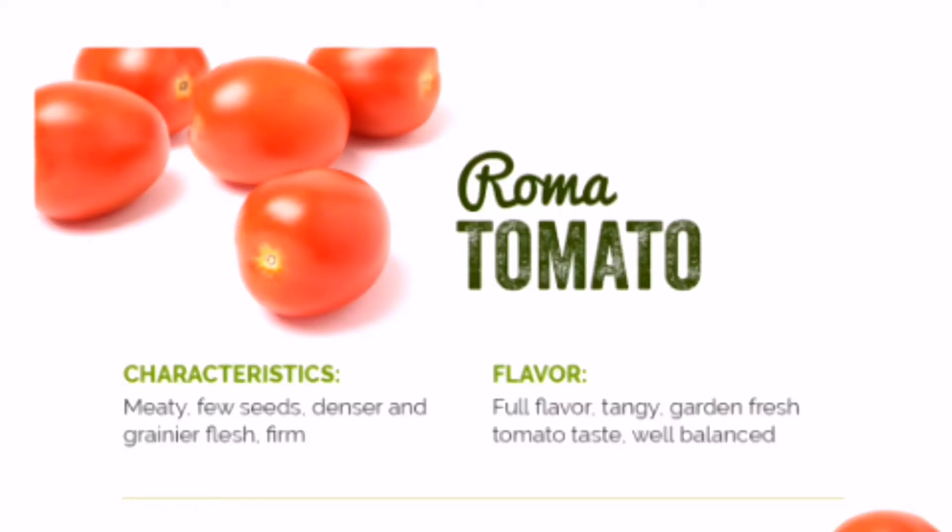Roma tomatoes — the quintessential Italian plum tomato. Roma tomatoes are full of flavor with a tangy, garden-fresh tomato taste. This tomato is ideal for making a delicious stew, sauce, or tomato paste. For an even more intense flavor, try roasting your Roma in the oven and using it to create a tomato pesto or bruschetta topping. With so many ways to use them and a delicious flavor, it's the perfect tomato to get adventurous with.